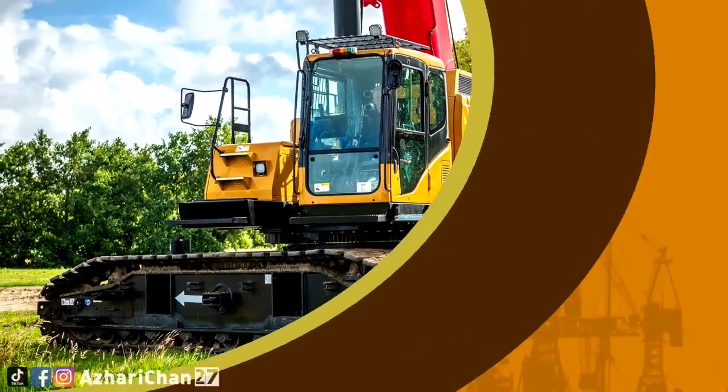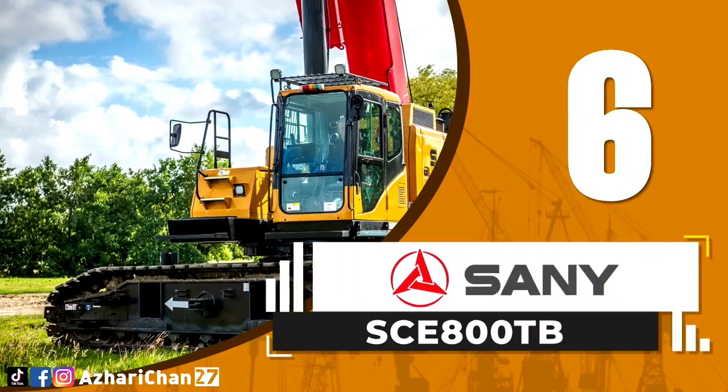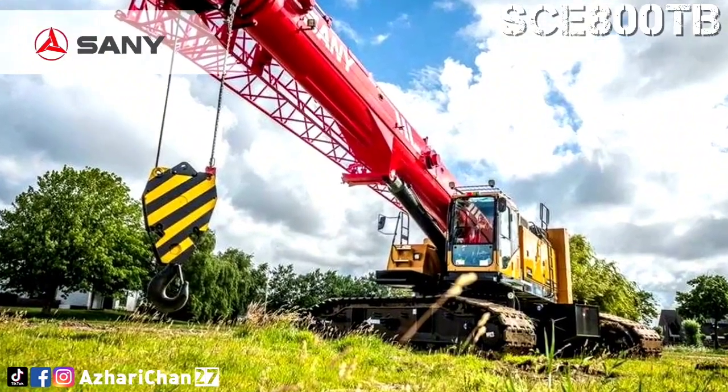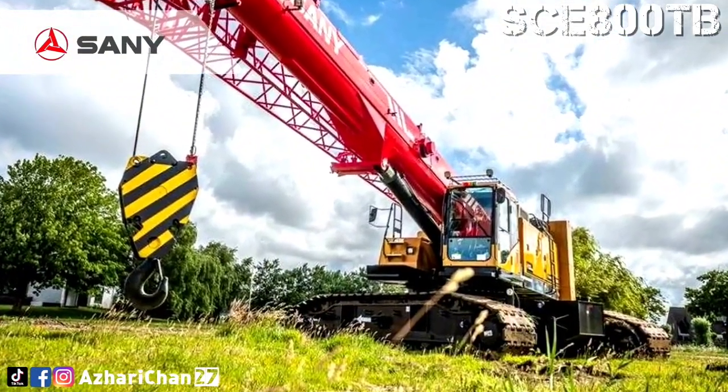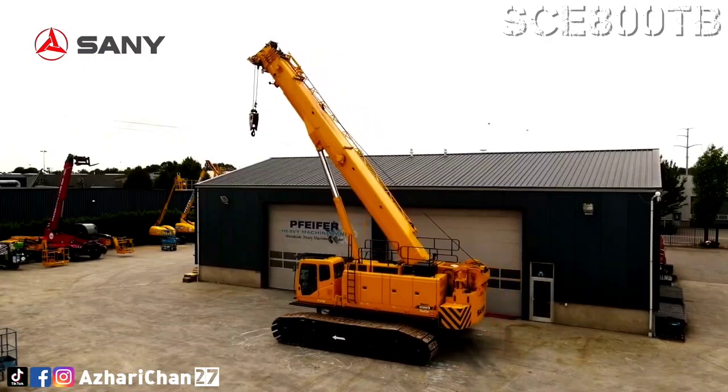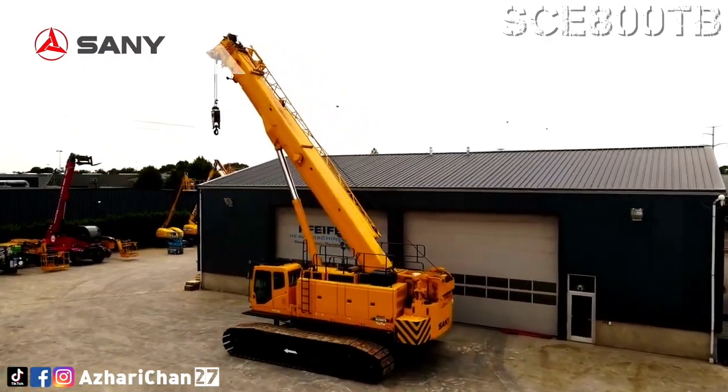Number 6 is the Sany SCE-800TB. The Sany SCE-800TB is a telescopic crawler crane made by one of the largest Chinese multinational heavy equipment manufacturing companies, Sany Heavy Industry Corporation Limited.